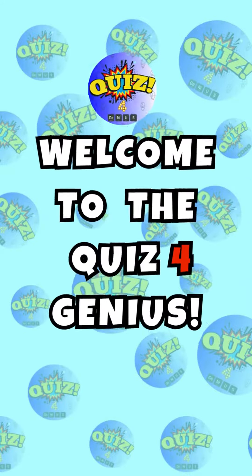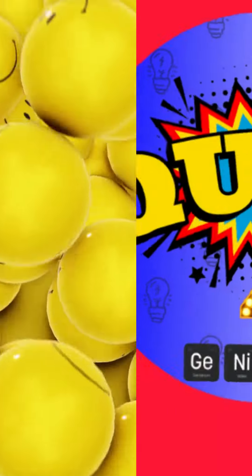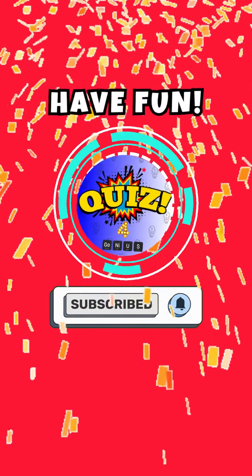Welcome to the quiz for genius! Find the odd one out edition quiz. Subscribe to the channel for more videos like this. Have fun!